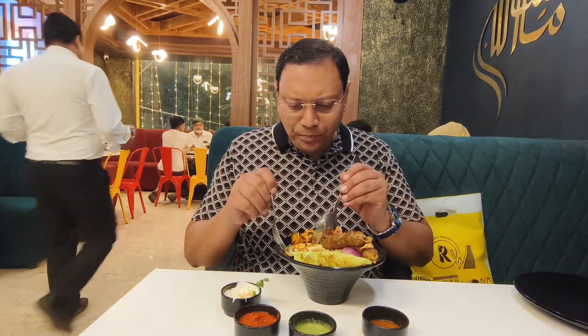They have put egg yolks in it — see here, this is the egg. Half boiled egg. This comes with biryani rice — see the basmati rice.